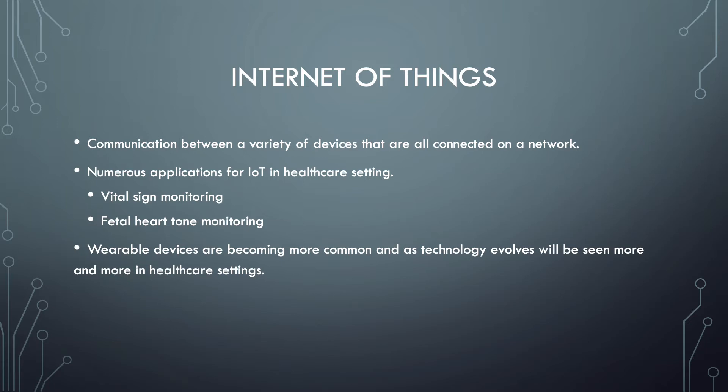Wearable devices are becoming more common, and as technology evolves we will be seeing more and more of them in the healthcare setting. Technology is only getting better, and as it improves it will become increasingly common to see smaller wearable devices in the healthcare field.